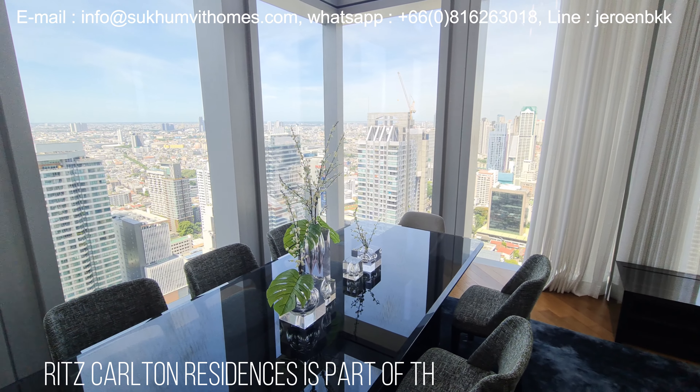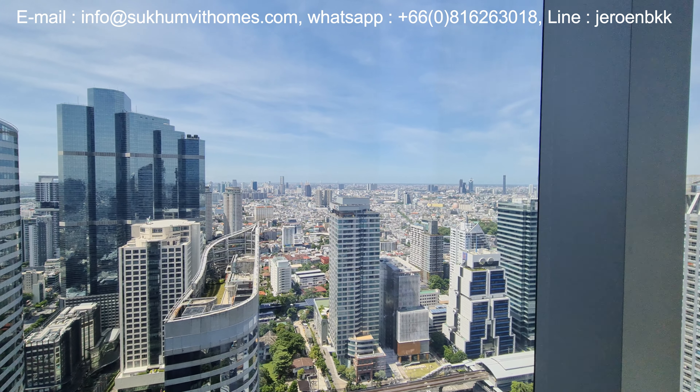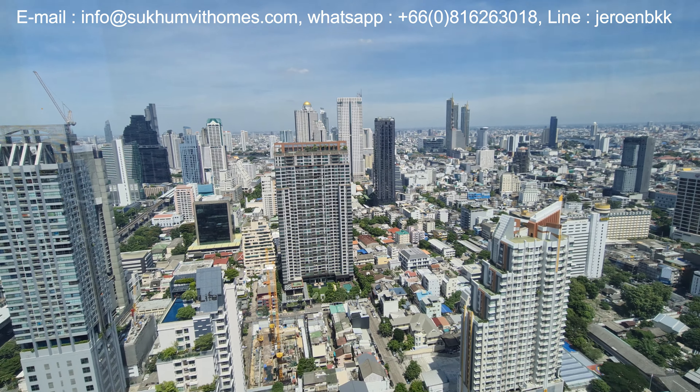With 314 meters, the King Power Mahanakon is the second tallest building in Bangkok. The Ritz-Carlton Residences occupy the top floors of the building. The views from this corner unit are absolutely stunning — you have a really great view over the whole Sathon area and the river.